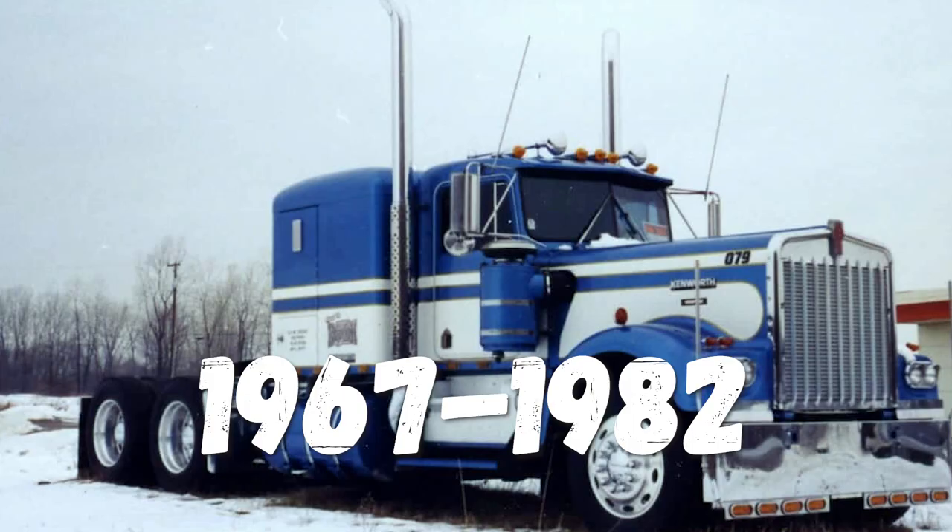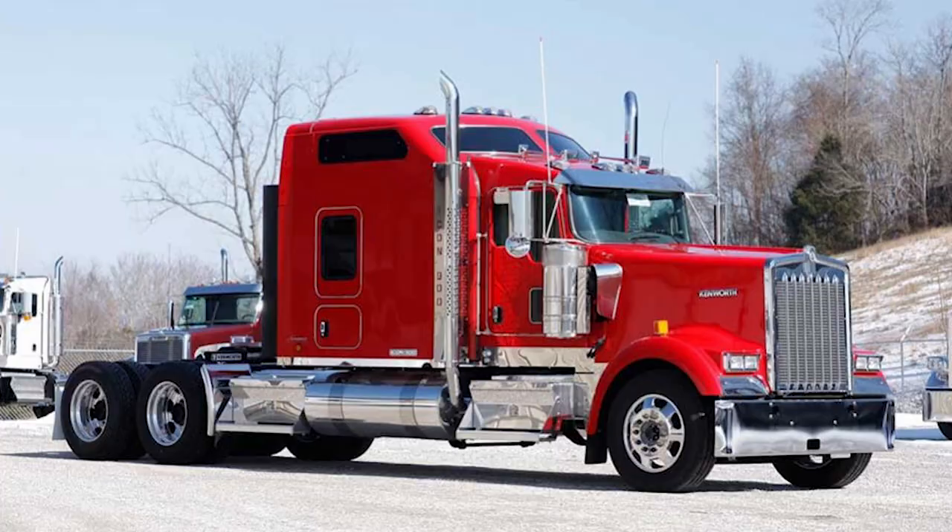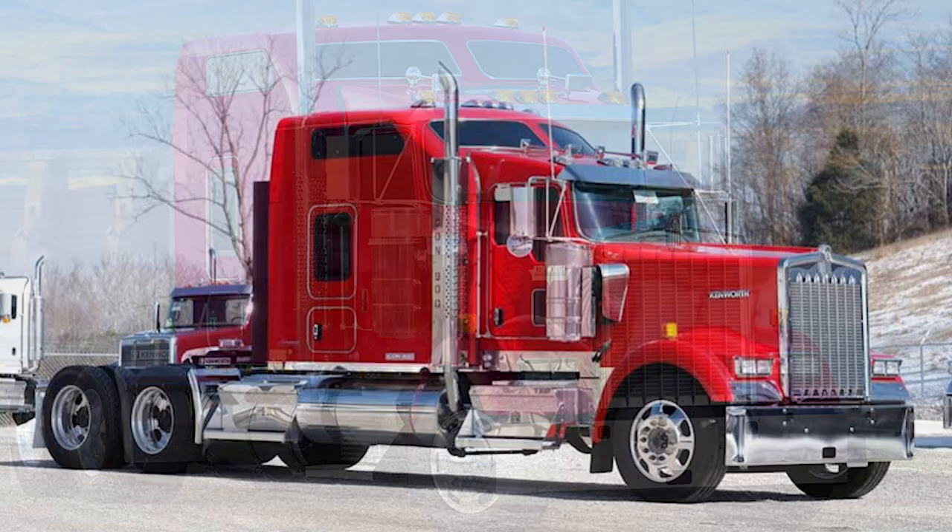However, the company later dropped the B designation. Kenworth saw the W900 as a replacement for their 900 series, which brought about several major design changes. For instance, the cab was completely redesigned by raising the height of both the cab roof and windows, while also mounting the two windshield planes together. The radiator was also slightly widened in order to allow for better engine cooling.